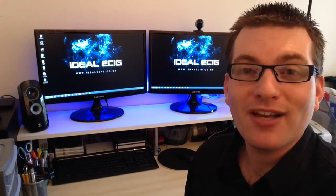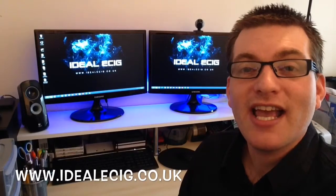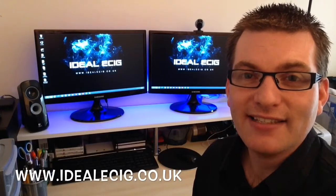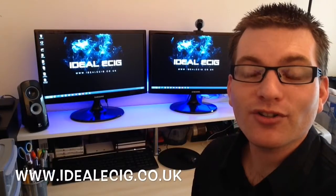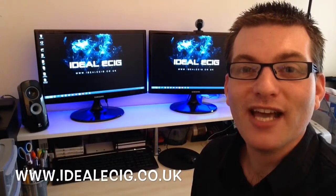Visit our website which is Idealecig.co.uk, grab your discount code and enter it during the checkout process. That will save you some money on your next IntelliCig order. We've also got some IntelliCig reviews as well, so check those out guys at Idealecig.co.uk.